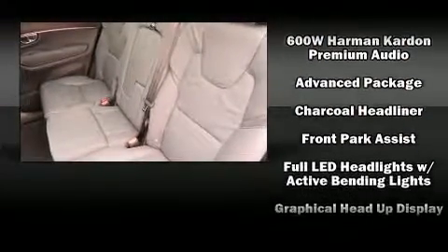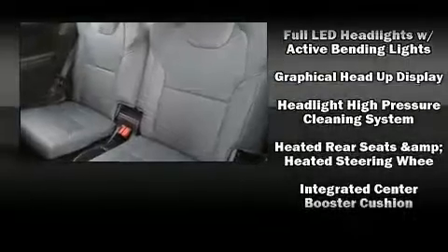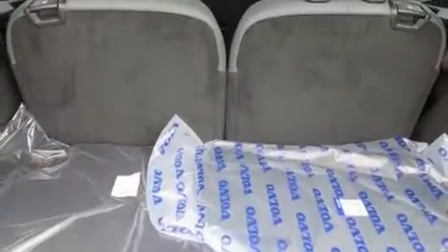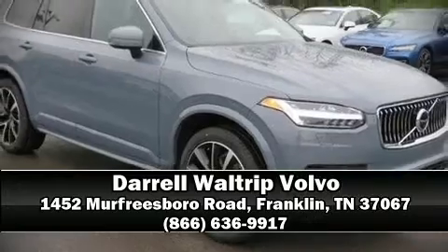Four-wheel disc brakes with ABS and all-wheel drive enhance stability in unpredictable circumstances. Our sales reps are extremely helpful and knowledgeable — come on in and take a test drive!